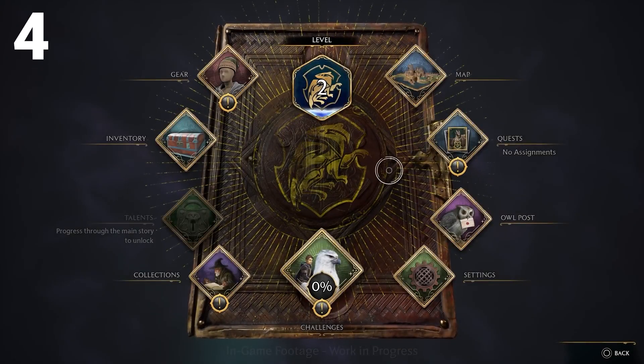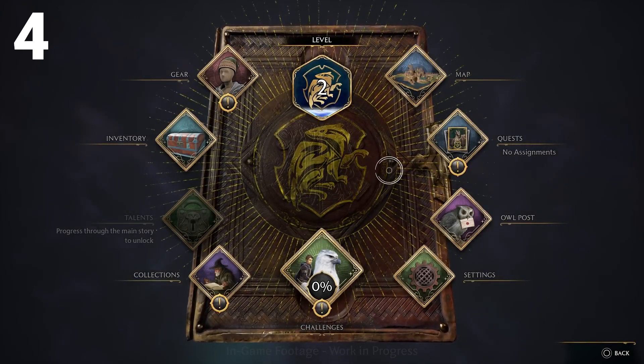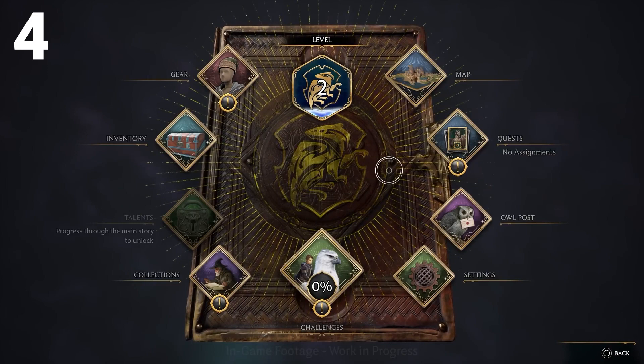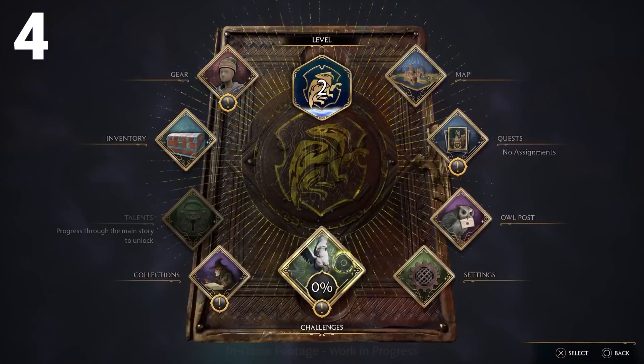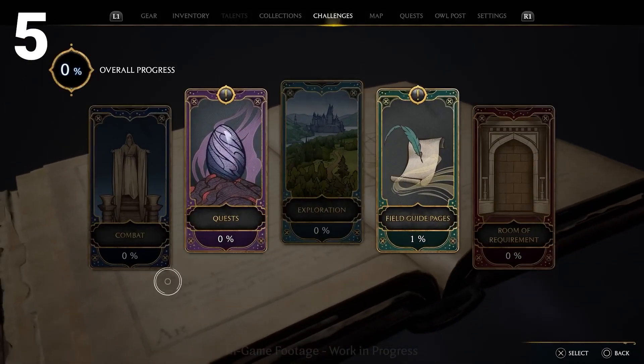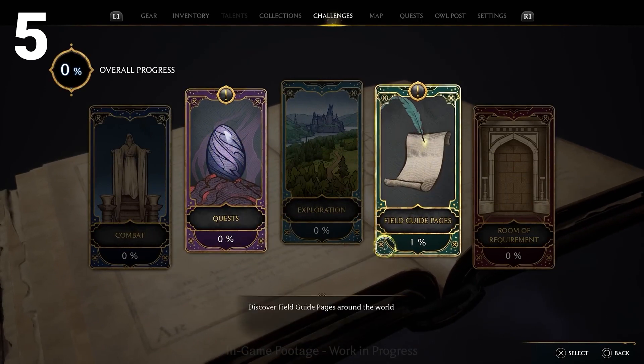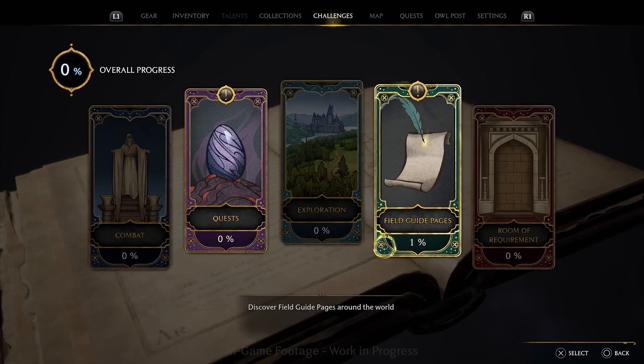Next is your field guide. Your field guide is going to show you all your challenges, collections, your map — everything. It's your central hub main menu in the game. This menu breaks down into separate menus showing your level, your house, and helping you as you quest. You can also access your gear and inventory from this menu. The field guide then breaks down into pages to show your completion percentages for each individual item, such as combat, quests, exploration, field guide pages, and room of requirement, to help you hit 100% in the game.